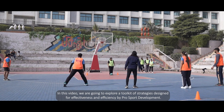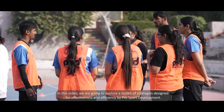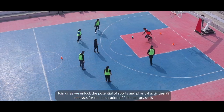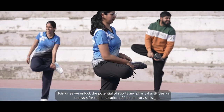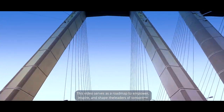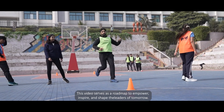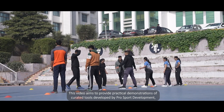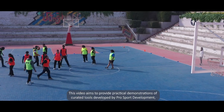In this video, we are going to explore a toolkit of strategies designed for effectiveness and efficiency by Pro Sport Development. Join us as we unlock the potential of sports and physical activities as catalysts for the inculcation of 21st century skills. This video serves as a roadmap to empower, inspire, and shape the leaders of tomorrow, providing practical demonstrations of curated tools developed by Pro Sport Development.